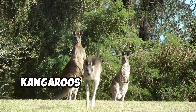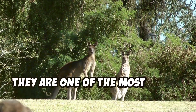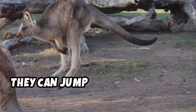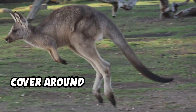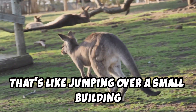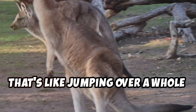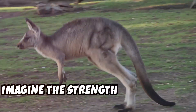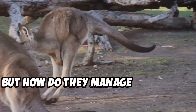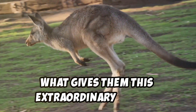Kangaroos are super unique animals that live in Australia. They are one of the most iconic symbols of the Australian outback. They can jump up to 10 feet high and cover around 25 feet in a single leap — that's like jumping over a small building, a large vehicle, or even a whole school bus in one go. Imagine the strength and precision required to achieve such a feat. But how do they manage to jump so high and so far? What gives them this extraordinary ability?